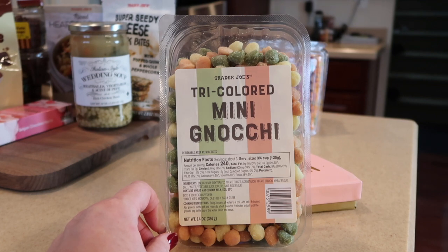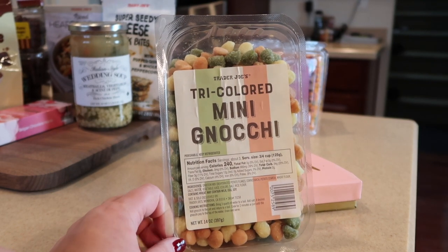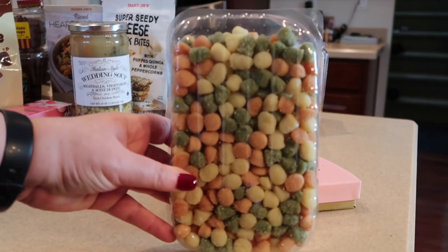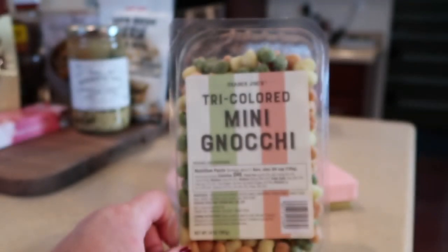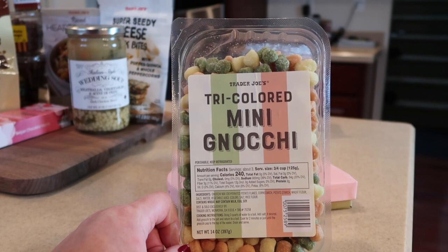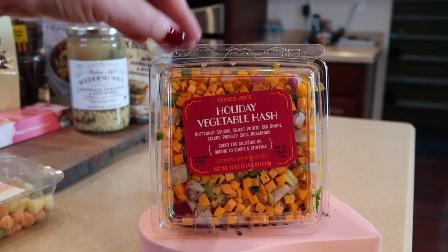Also new are mini gnocchi that are tri-colored, which we thought was just adorable. We haven't tried it yet — it's been around for maybe two or three weeks. It's a 14-ounce container with three different colors. Here's a shot of the nutrition and ingredients. Everything looks super delicious. It is made in a facility that processes dairy and soy, so it does have that allergy warning.